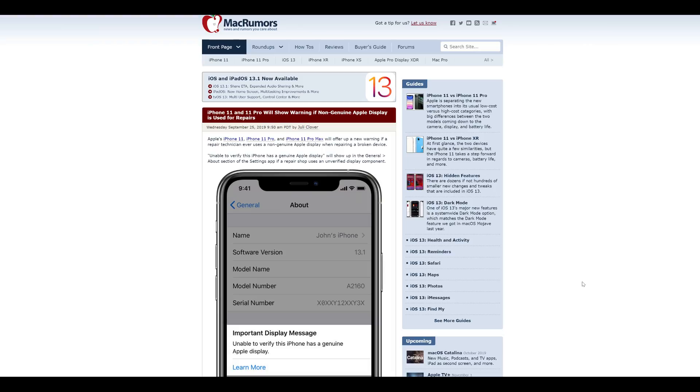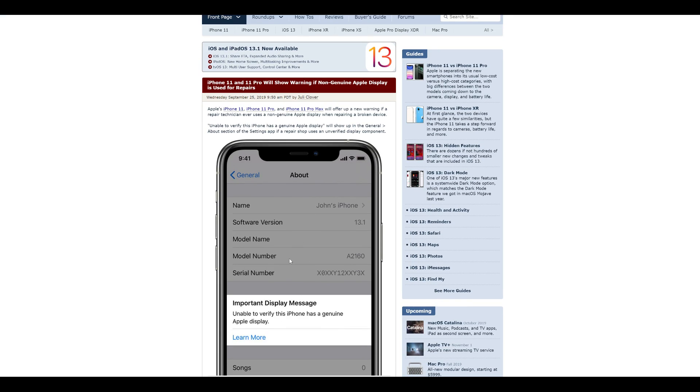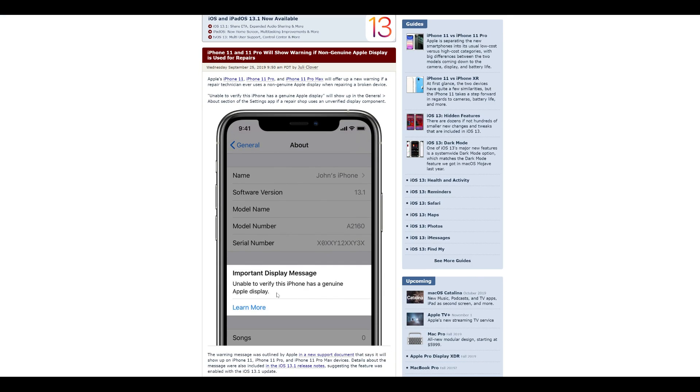Hey everybody, how's it going? So today I want to go over this article that many of you have been asking me about, which is that the iPhone 11 and 11 Pro will show a warning if a non-genuine Apple display is used for repairs. It says over here, it's going to give a message very similar to the battery case where it says, 'Unable to verify this iPhone has a genuine Apple display — learn more.' And it calls it an important display message.